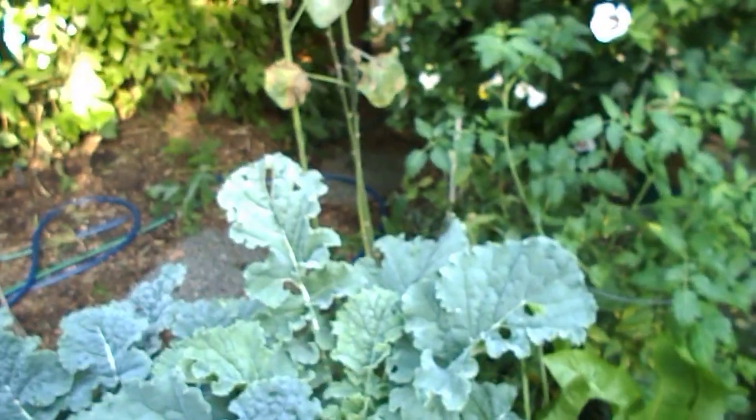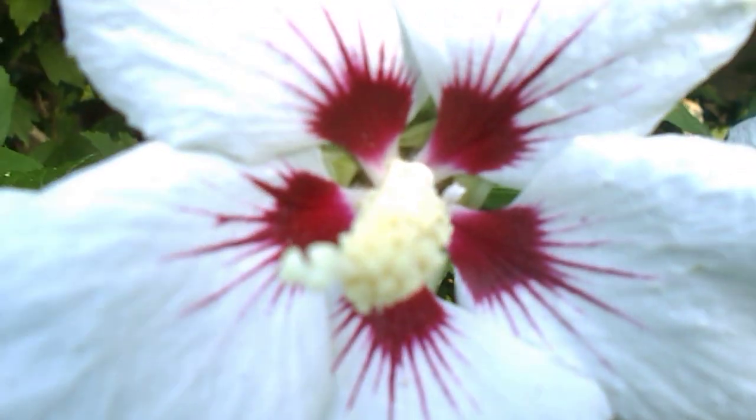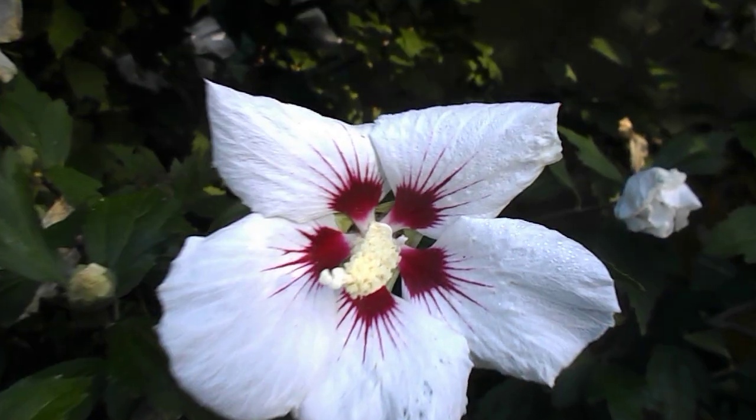Nice looking flowers, and then there's some flowers over here. Some kale. Look at these — isn't that nice? Beautiful hibiscus. Gorgeous hibiscus.